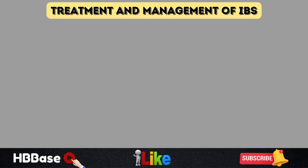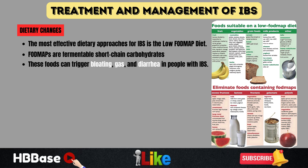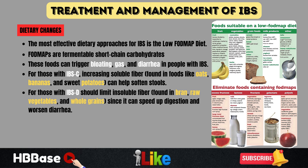One of the most effective dietary approaches for IBS is the low-FODMAP diet. FODMAPs are fermentable short-chain carbohydrates found in foods like onions, garlic, dairy, wheat, and certain fruits. These foods can trigger bloating, gas, and diarrhea in people with IBS. By reducing high-FODMAP foods and gradually reintroducing them, many people experience significant symptom relief. For those with IBS-C, increasing soluble fiber found in foods like oats, bananas, and sweet potatoes can help soften stools and promote regularity. However, those with IBS-D should limit insoluble fiber found in bran, raw vegetables, and whole grains, since it can speed up digestion and worsen diarrhea.